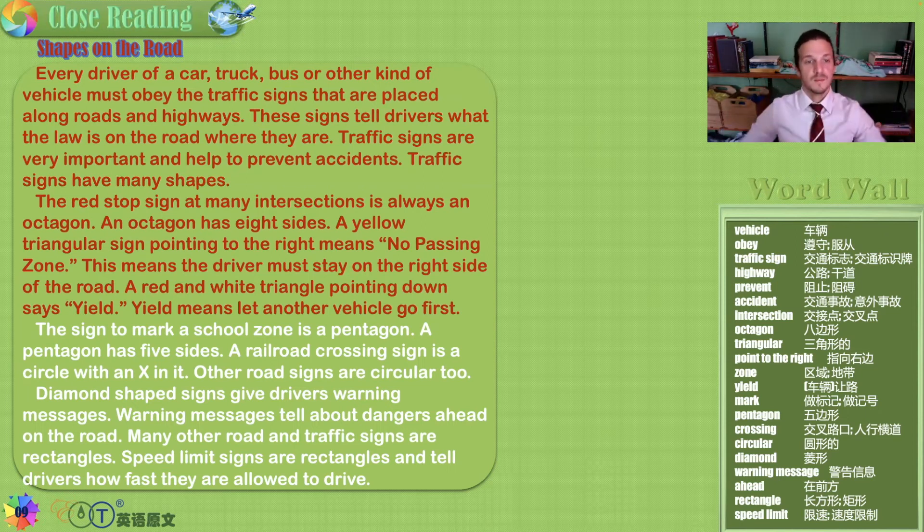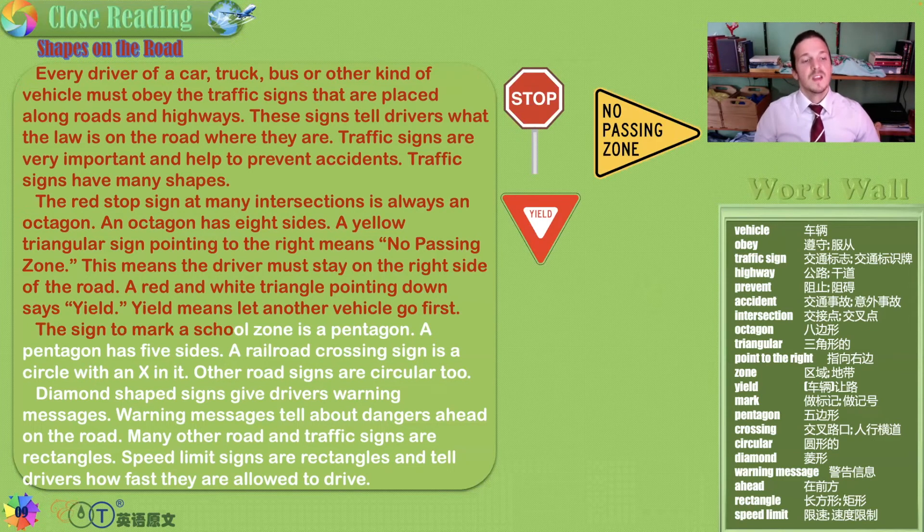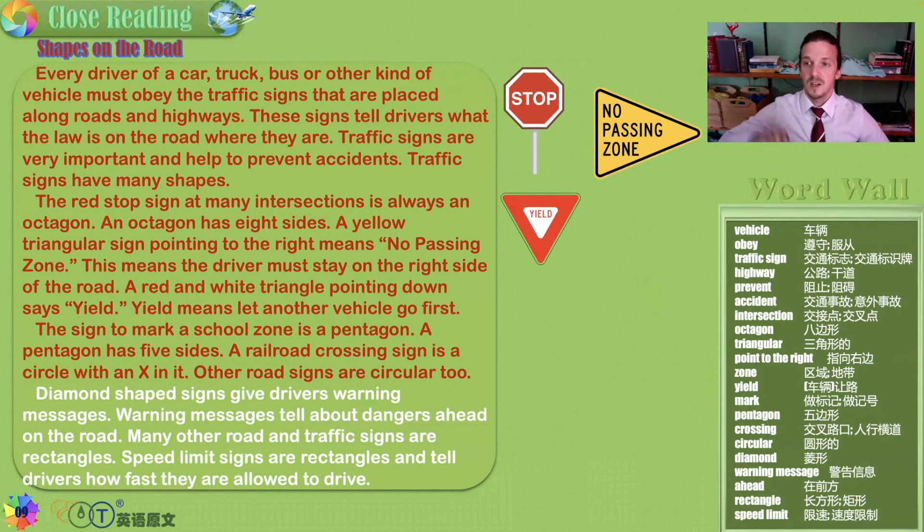A yellow triangular sign pointing to the right means no passing zone — the driver must stay on the right side of the road instead of passing around another car. A red and white triangle pointing down says yield, which means let another vehicle go first — be polite, help the flow of traffic by allowing people to merge into the same lane. The sign to mark a school zone is a pentagon — five sides. A railroad crossing sign is a circle with an X in it.